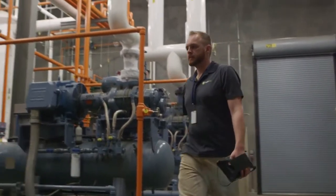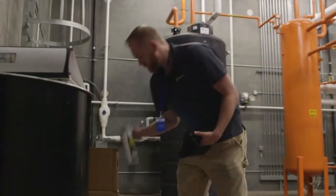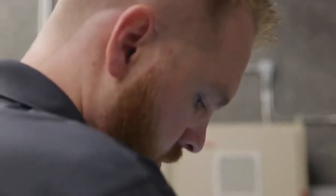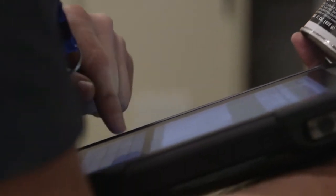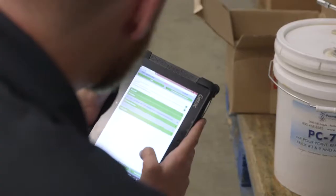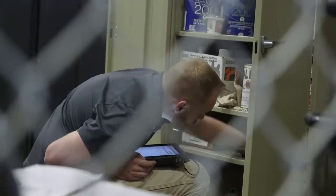My name is Dallin McClellan and I am an on-site inventory technician. I go to our customer sites and do a full inventory of all the chemicals that they have. We typically just start at whatever part of the facility has the most chemicals and we work through it from there.